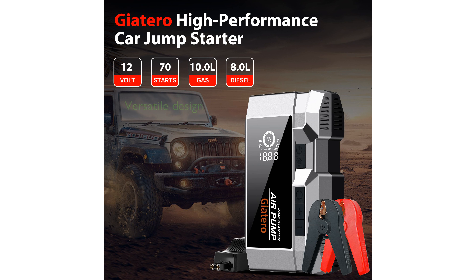The device's 4-in-1 design includes a battery booster, tire inflator, portable power bank, and a bright LED flashlight, offering great versatility for different situations.